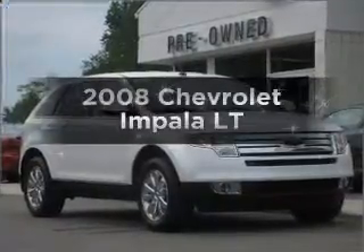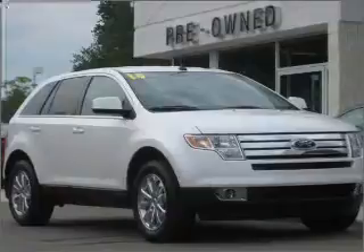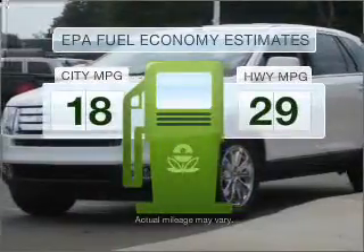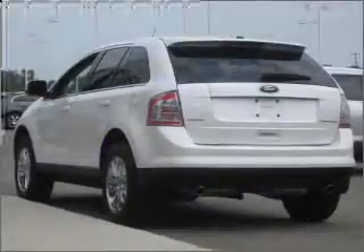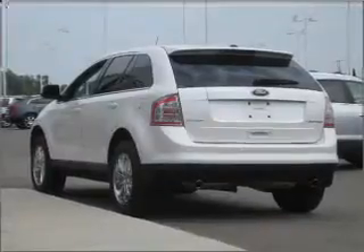Imagine yourself in this 2008 Chevrolet Impala. If you're looking for a first-rate auto, this one could be yours today. Save your money and make fewer trips to the gas station when driving this fuel-efficient vehicle with a reliable six-cylinder engine that responds smoothly to its automatic transmission.